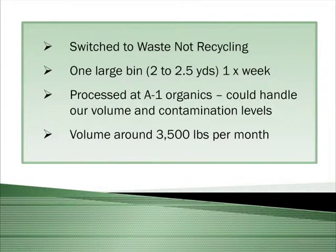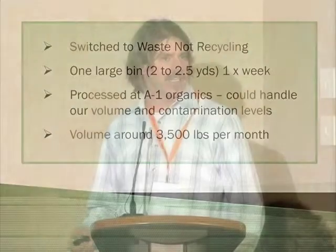So we switched over to Waste-Not Recycling. With Waste-Not, they used one large two to two-and-a-half yard bin in the back, picked up once a week. They processed at A1 Organics, a commercial composter out of Greeley, and their process worked a lot better with our contamination levels. The main contaminants coming out of the kitchen were rubber gloves, latex gloves, plastic film, and aluminum foil.